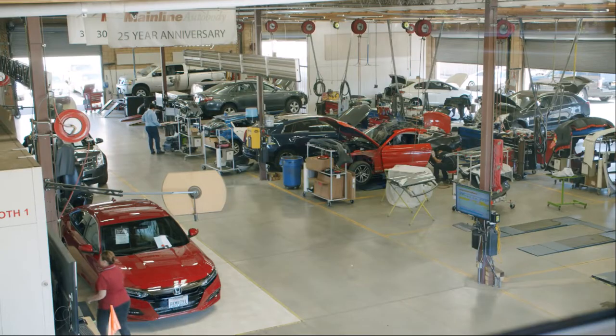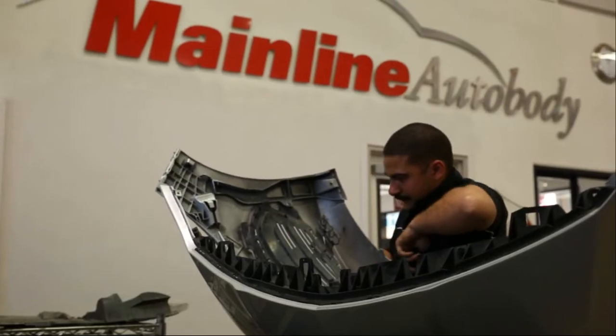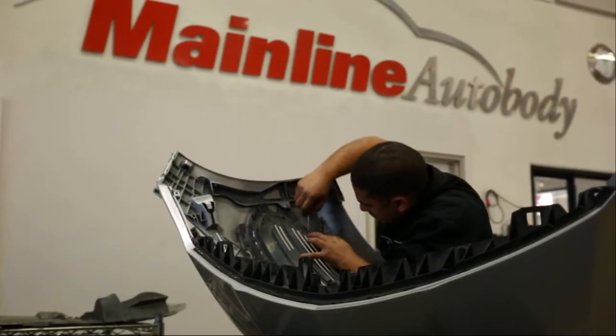Here at Mainland Auto Body, we use Process Street to help streamline our repair processes. We fix cars — that's what we do. And there's obviously a lot of administrative steps in repairing a vehicle, particularly when there's insurance companies involved.